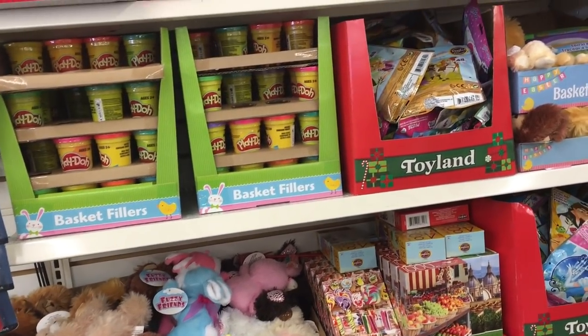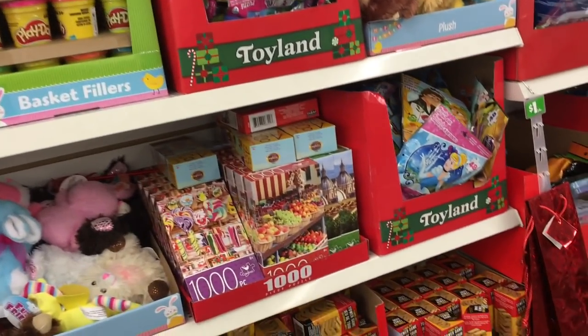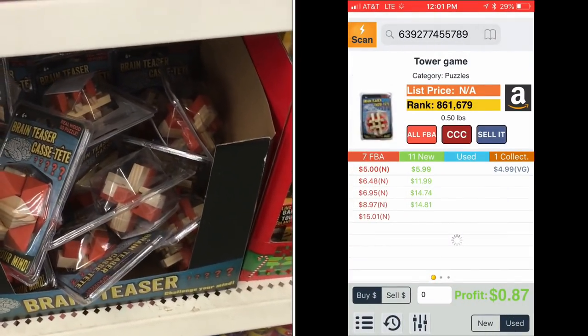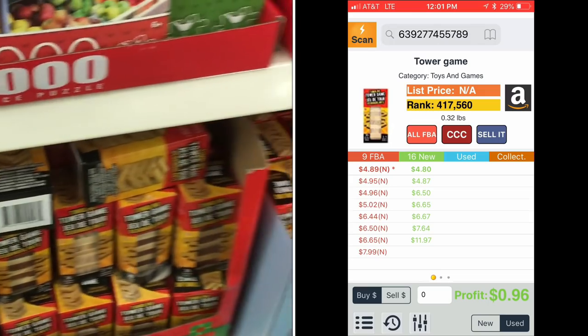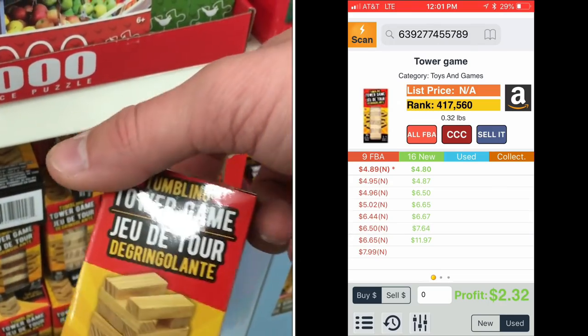We have more toys over on the sidewall of my Dollar Tree. I'm not going to mess with the Play-Doh. I looked up this brain teaser on the left — those sell okay sometimes. But the winner here is this Tower Game on the right. Sales rank is not great; I wouldn't sell this for the lowest price right now. I would hold out for like $6 or $7. Again, not a huge moneymaker, but you can flip that.